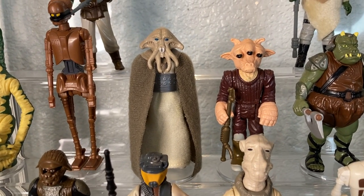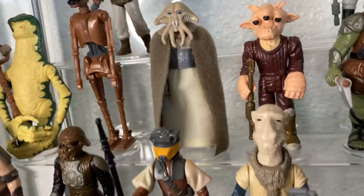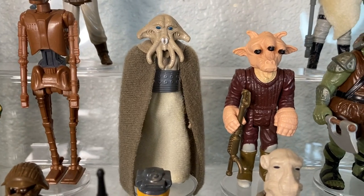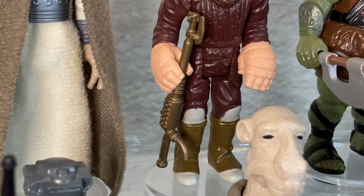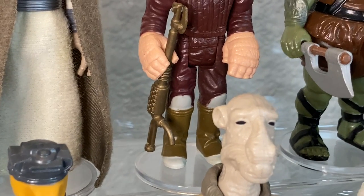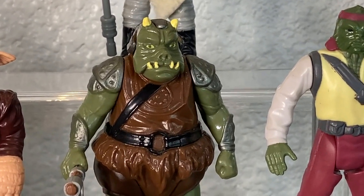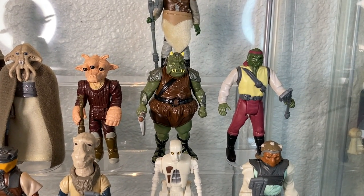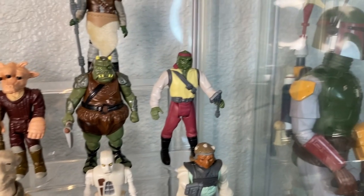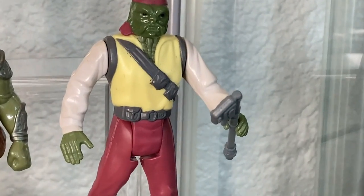Next to her we have Squid Head with his own little blaster — basically the Bespin blaster painted gray — and a cloth cloak. Next to him we have Ree-Yees with a funky looking blaster that Kenner clearly came up with on their own. And of course the Gamorrean Guard — look at that face! Love this dude with his axe. You need a bunch of them if you're going to have a Jabba's display.